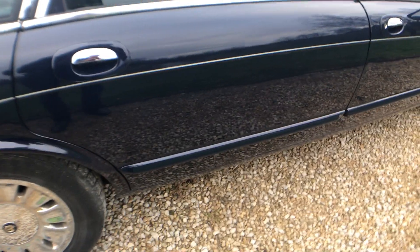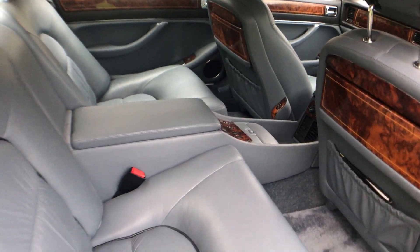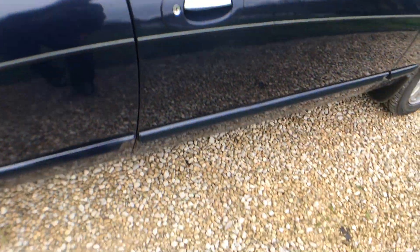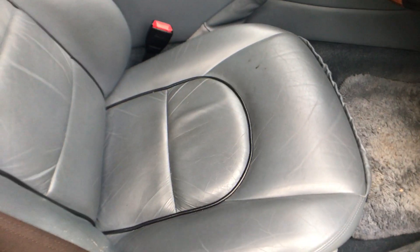Off-side rear door is all very nice and again in here it's absolutely first class — just beautiful. Off-side front door has got a little tiny parking dink just behind the handle, but otherwise it's all nice. Off-side front wing is all good. Chrome wheels are in good shape. Inside on the driver's side, there are a couple of marks on the driver's seat, but that will come out — looks like someone sat in it with a black mark on their trousers.